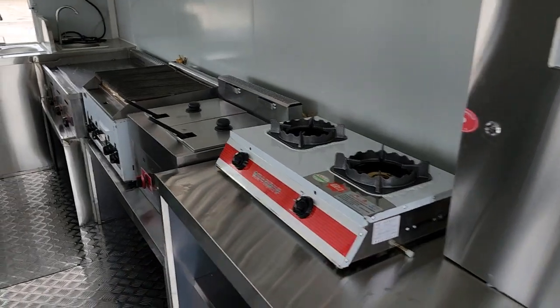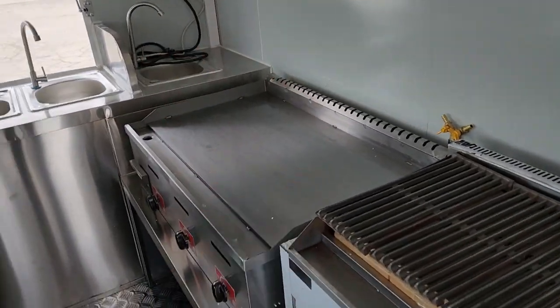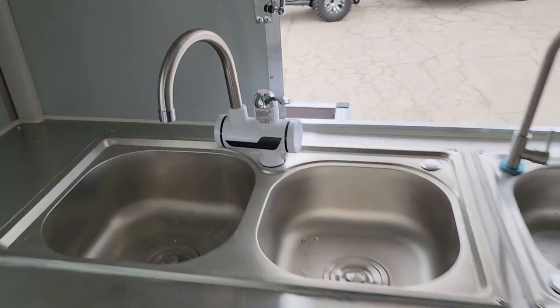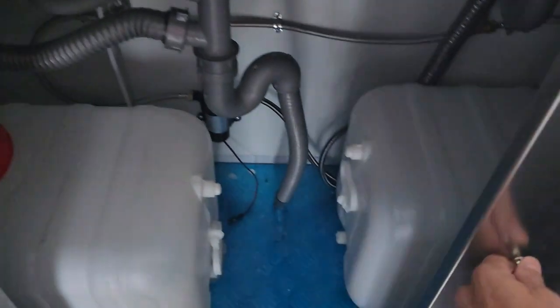We've got our burners right here, we've got our deep fryer, we've got our hot rock grill, and then we have our flat top grill. Three sinks — one, two, and three. You've got your nice heated water, and then we have both of our tanks for dirty and clean water.